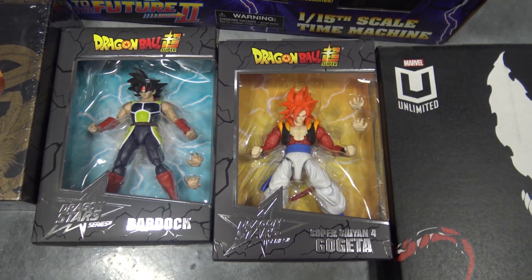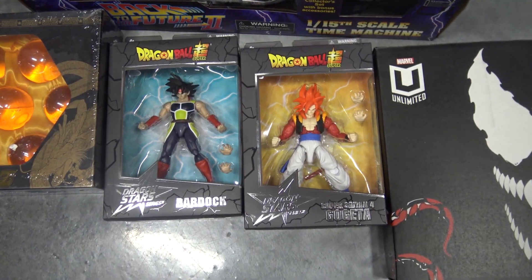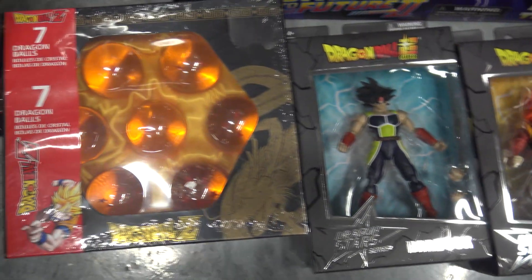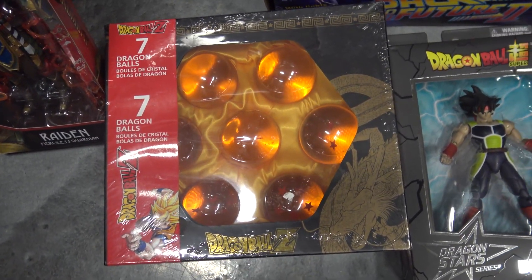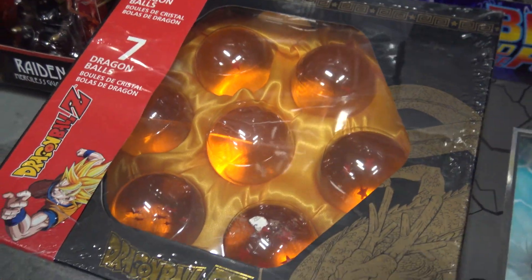Then I grabbed the Super Saiyan 4 Gogeta and Bardock, 30% off because that GameStop was closing. Then I got these Dragon Ball Z balls for $40 at the Comic Con — somebody had them there. I love the Dragon Ball Z balls, and these are a nice size.